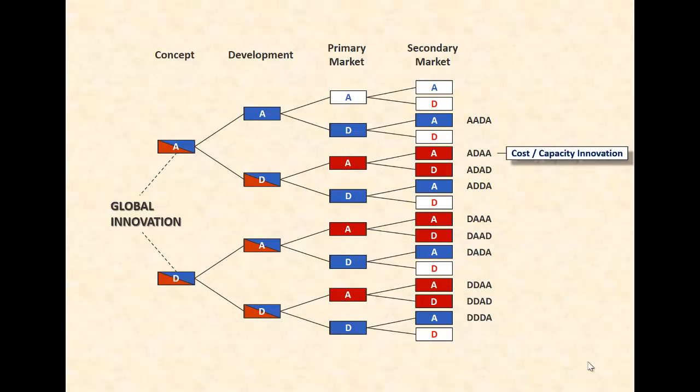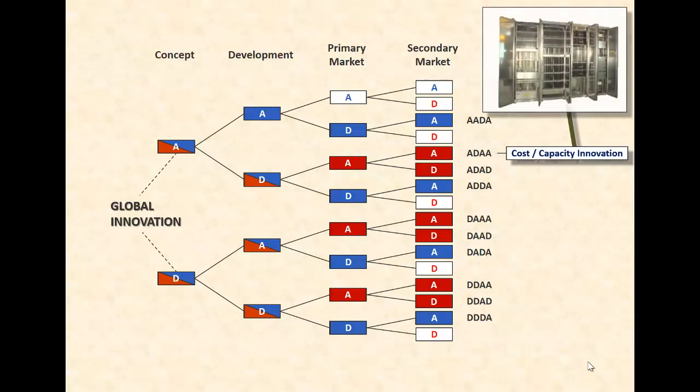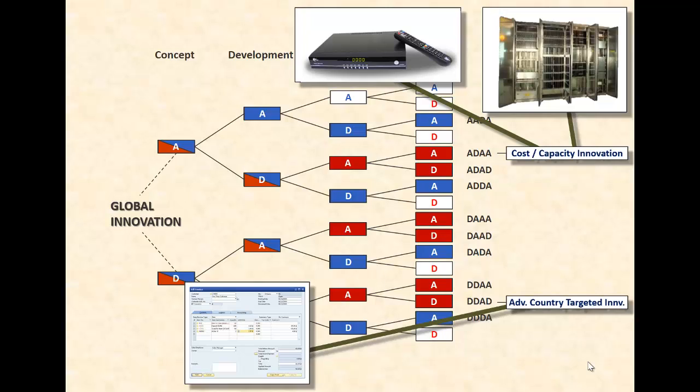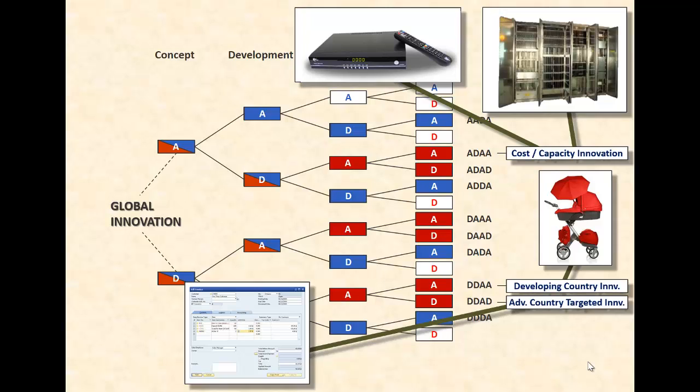Let's take a look at a couple of examples of reverse innovation not previously considered. For instance, an ADAA innovation — which we labeled a cost or capacity innovation because that's one of the main reasons why an innovation has its costs and labor-intensive product development and testing phase conducted in a developing country. This is the case for the electronic switching systems Siemens developed in India for its German customers, or high-end TV set-top boxes that STMicroelectronics developed in its Indian R&D center for advanced global markets. Or a DDAA innovation, for instance SAP's Business One Suite conceived and invented in their China R&D labs targeting and selling in advanced country markets. Or Goodbaby baby strollers that follow a DDAA path — ideated and developed in China for customers operating exclusively in high-end markets such as the United Kingdom or the Netherlands.